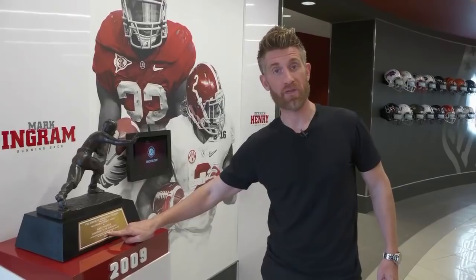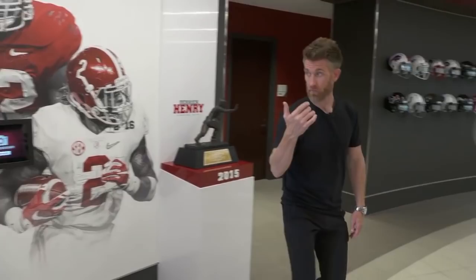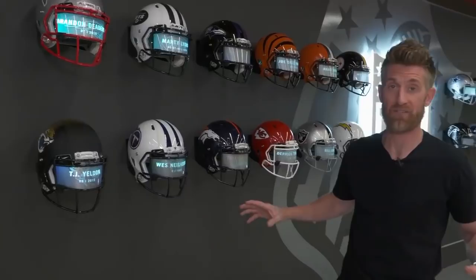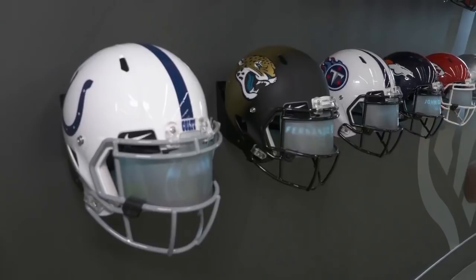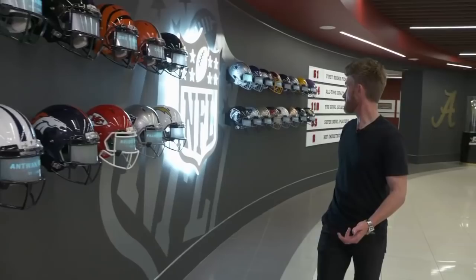The first thing you see when you come in the door is Mark Ingram's 2009 Heisman Trophy and Derrick Henry's 2015 Heisman Trophy. You can actually take a picture with them. You don't win as much as Nick Saban has won without tremendous players. They've sent so many players to the NFL here at Alabama, they ran out of wall space. So they used technology — each one of the NFL teams is represented by its helmet, and each digital screen shows every Alabama draftee ever drafted by that respective team.